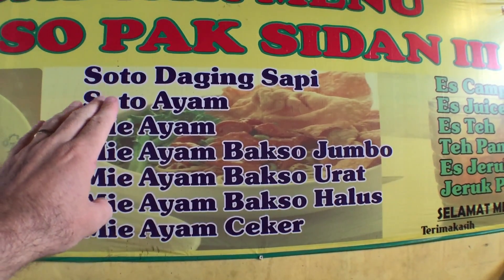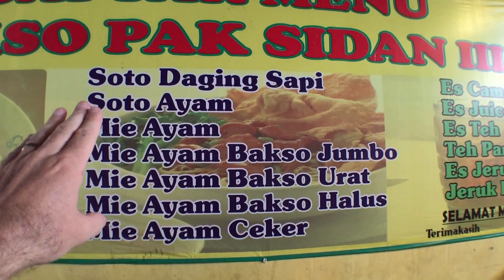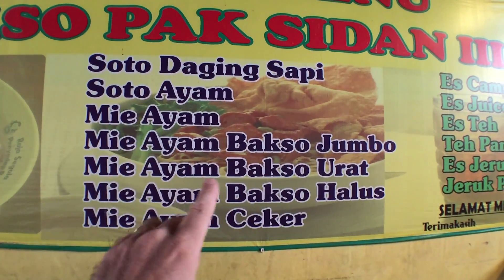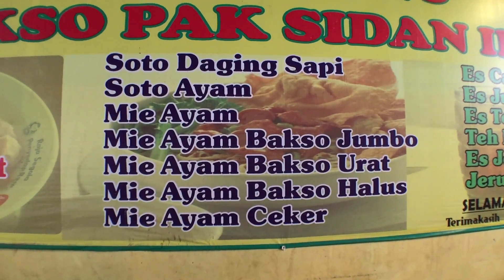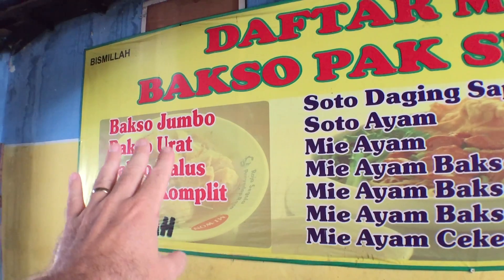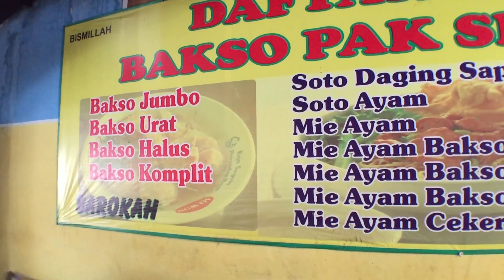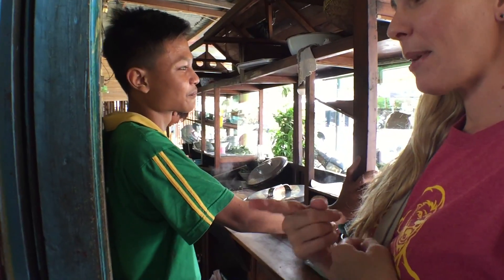Different types of soup right here on the top — you have beef soup and chicken soup. And then you've got different types of noodles, chicken noodles, with different kinds of bakso inside of them. Over here is also bakso. These are the meatballs — so the bakso are meatballs.